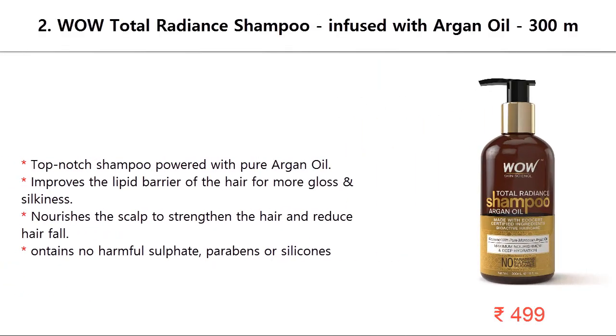Number 2: Wile Total Radiance Shampoo infused with argan oil, 300 milliliters. Top-notch shampoo powered with pure argan oil — improves the lipid barrier of the hair for more gloss and silkiness. Nourishes the scalp to strengthen the hair and reduce hair fall. Contains no harmful sulfates, parabens, or silicones.